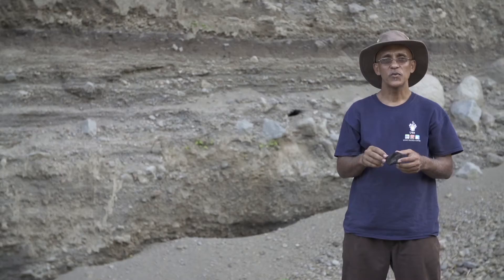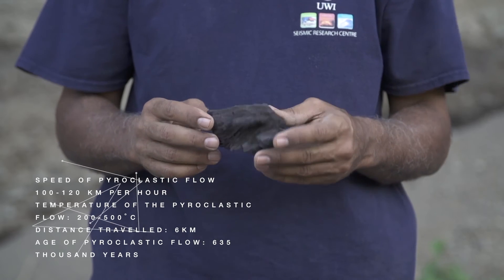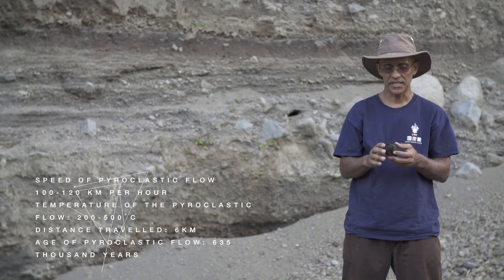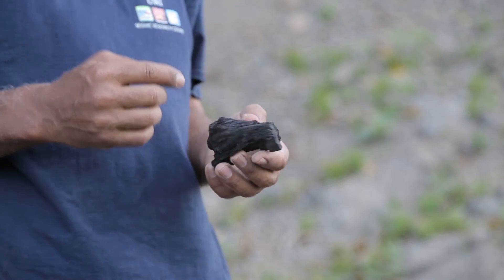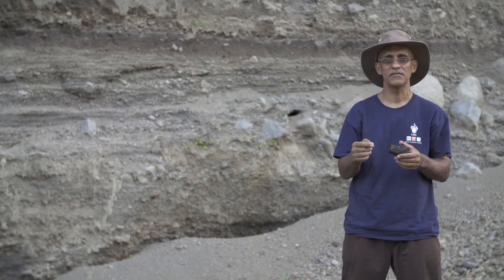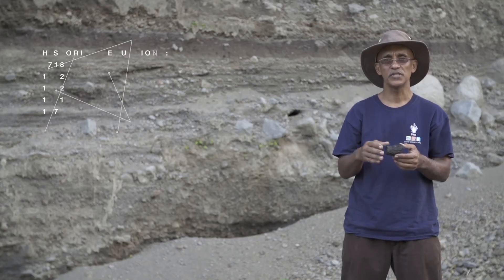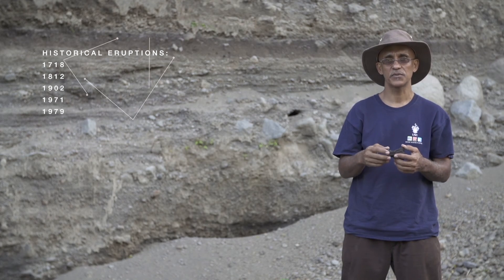One of the ways in which we date pyroclastic deposits is by looking for charcoal — essentially bits of vegetation that were burned by pyroclastic flows as they came down the valley. They seal in a particular isotope of carbon that we can then date. By dating this, we can know when the vegetation was killed and by extension when the pyroclastic flow was laid down. That's how we try to build up a record of how many eruptions we have had, which is very important for determining when the next eruption is likely to happen or how often these eruptions occur.